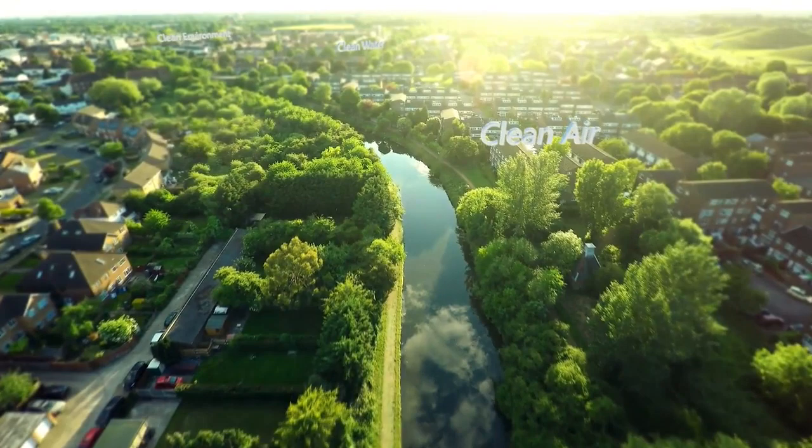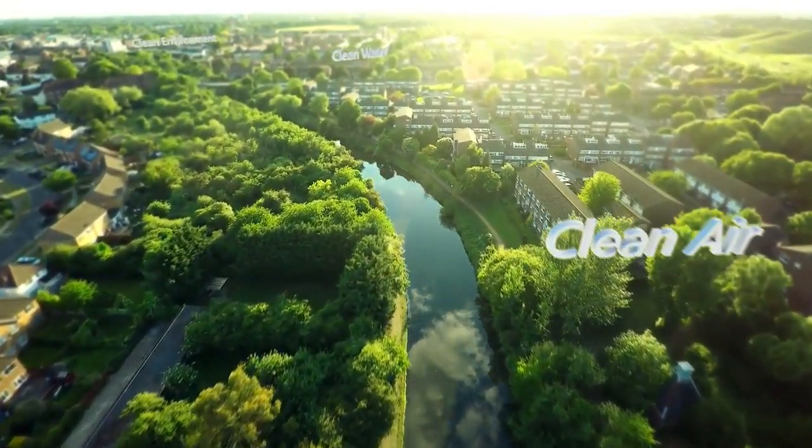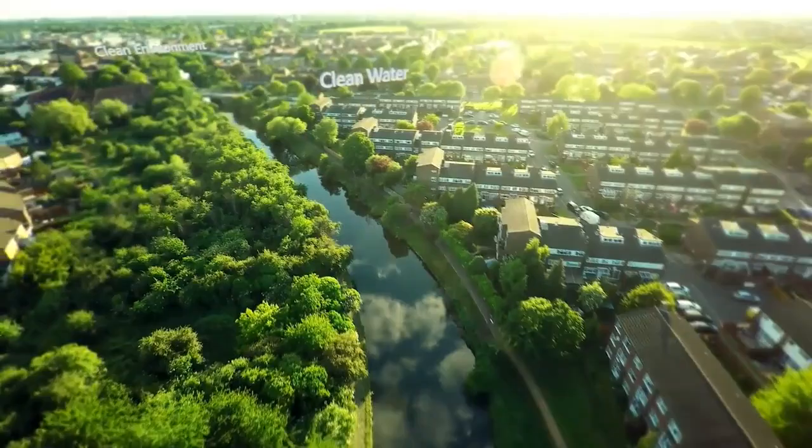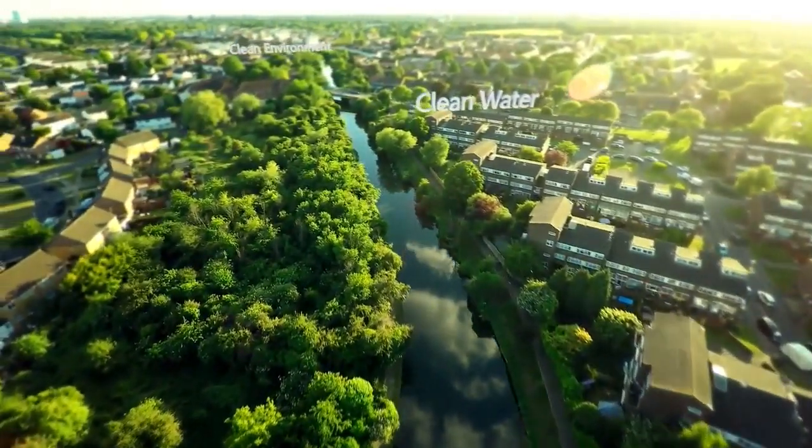A healthy environment, clean air and pure water. These are just as essential to our quality of life as our modern energy, traffic and communication networks.